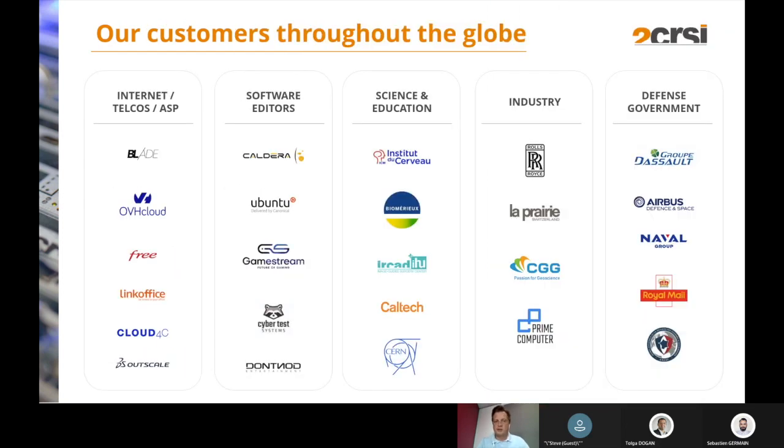Our customers are in different kinds of industries. We have internet telcos like OVH, Free, Cloud4C; software editors like Ubuntu; science and education partners like Caltech and CERN; research industries like CGG in oil and gas, or Rolls-Royce; and also government and defense customers like Groupe Dassault, Airbus, and Royal Mail.